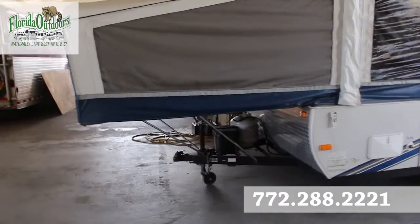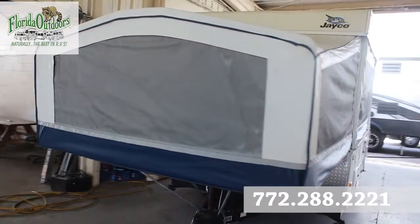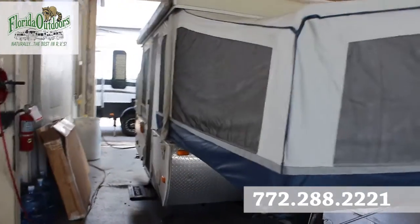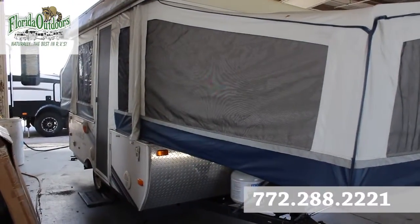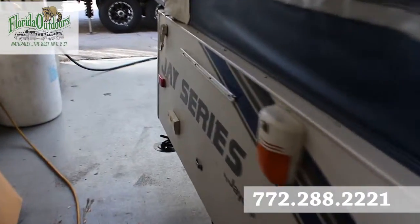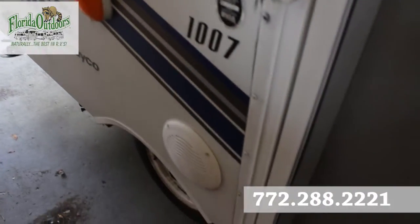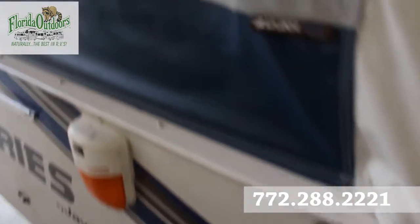We also have a propane tank, outside battery. This is a used unit and it's in very good condition. We have outside plugs right here, an outside light, and a speaker system outside.